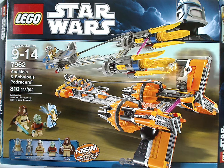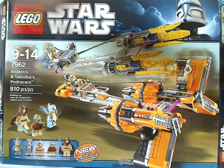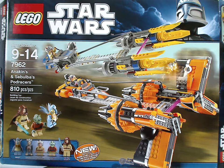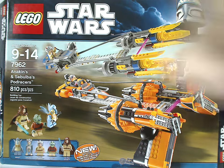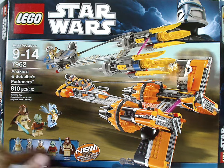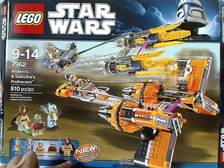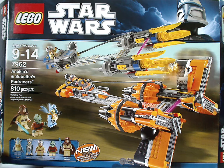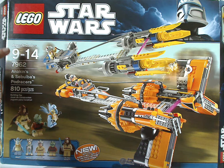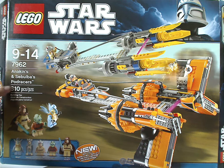On the front of the box we have the LEGO Star Wars logo, and the same border we've seen since summer 2010. There's a picture of both Podracers in action on Tatooine, the minifig selection, and new Wald, Sebulba, and Obi-Wan Kenobi minifigs — new for the time, of course. Recommended ages 9-14, set number 7962, with 810 pieces.